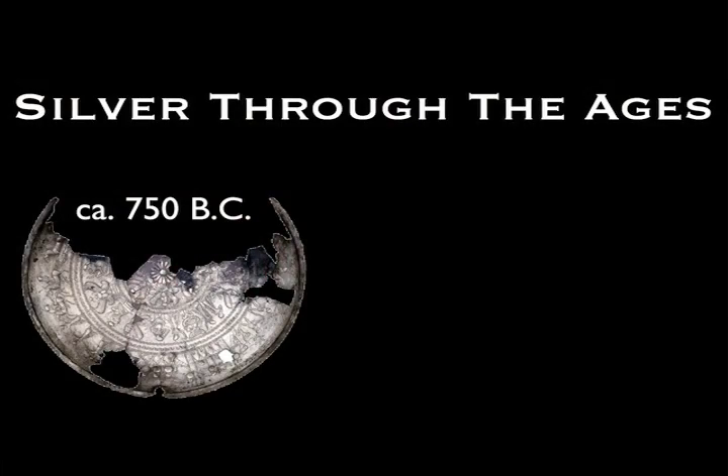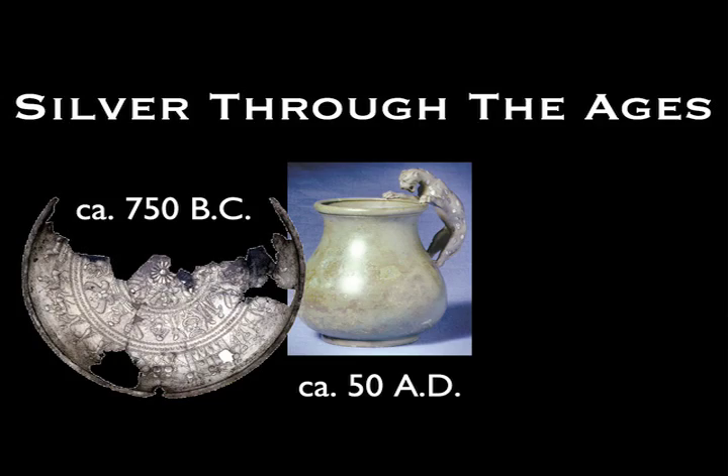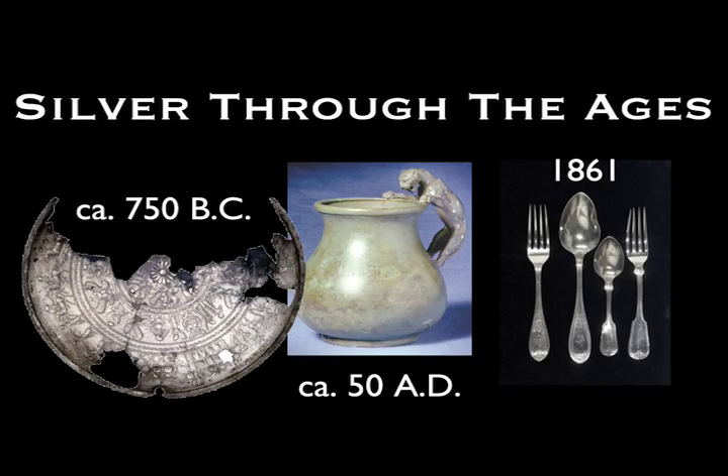This brings me to a part of the presentation I like to call Silver Through the Ages. I did a little research and found products people made throughout history from silver. The oldest one I could find is a bowl — a silver bowl made almost 3,000 years ago by the Phoenicians. Later on, the Romans also made things out of silver, including a silver cup. And in more recent history, we see a lot of silver products that look like forks and spoons.